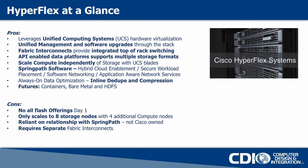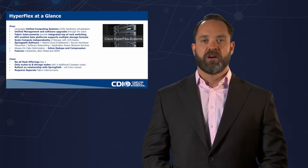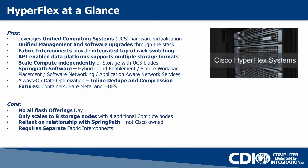Spring Path Software is doing all of the data services in the background around inline dedupe and compression. They're saying that in the very near future they're going to offer containers, bare metal, and HDFS solutions within the same stack. This is going to really catapult them into the second act of making the hypervisor invisible to the end user and provide options.